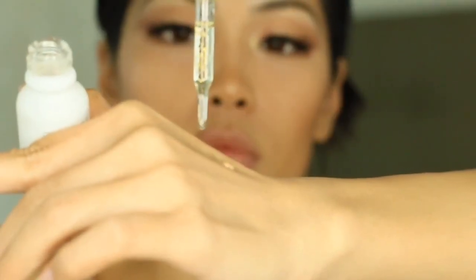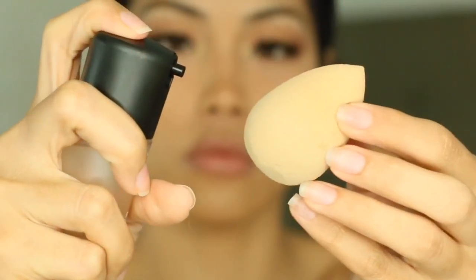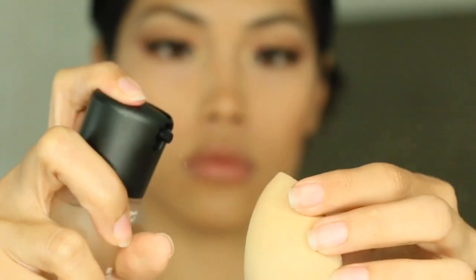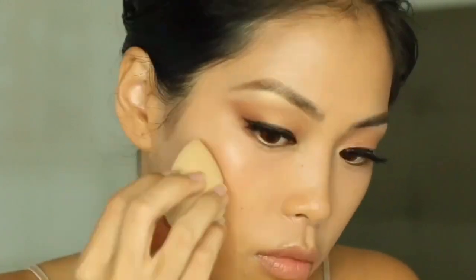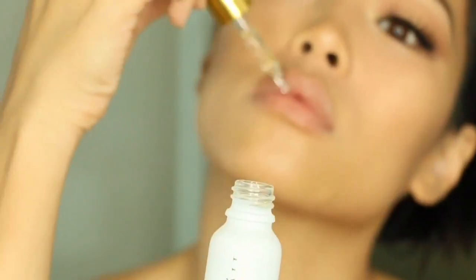Now we're going to mix the Anastasia liquid glow highlighter in the shade Perla with the Farsali elixir — and there it is, it looks amazing! This is my first time mixing a liquid highlighter with the Rose Gold Elixir and I'm super excited. Just a little bit goes a long way. I'm using a very gentle hand as I apply it. It blends in naturally, gives you a luminous beautiful natural glow, and you can build it up if you want.